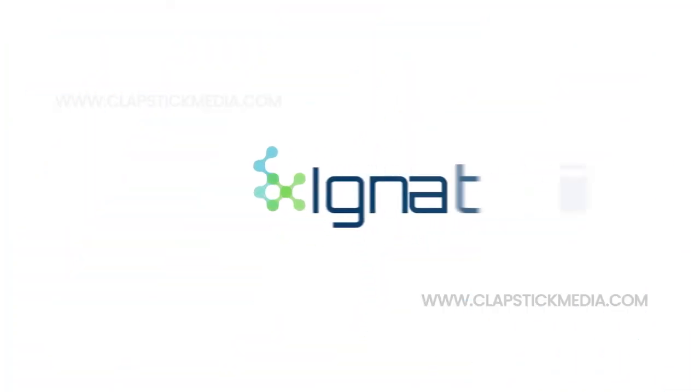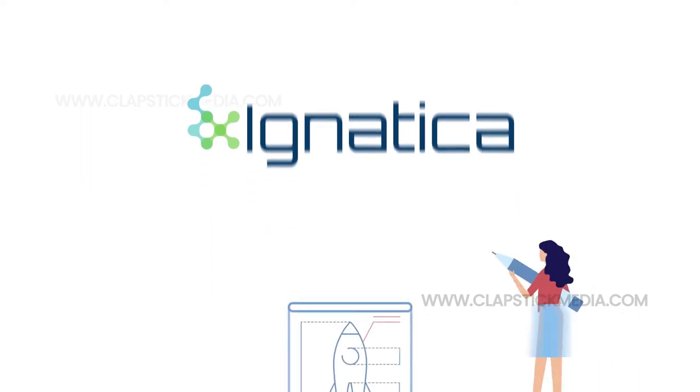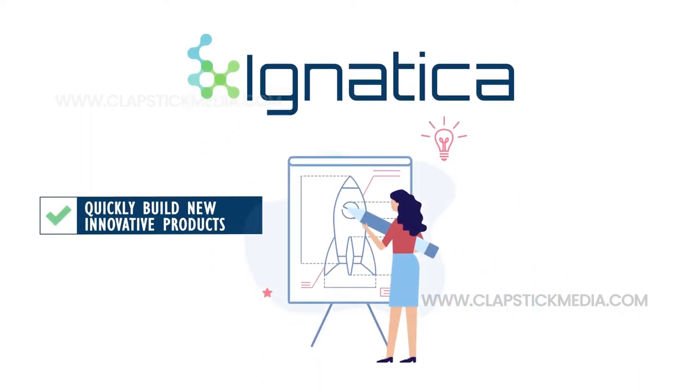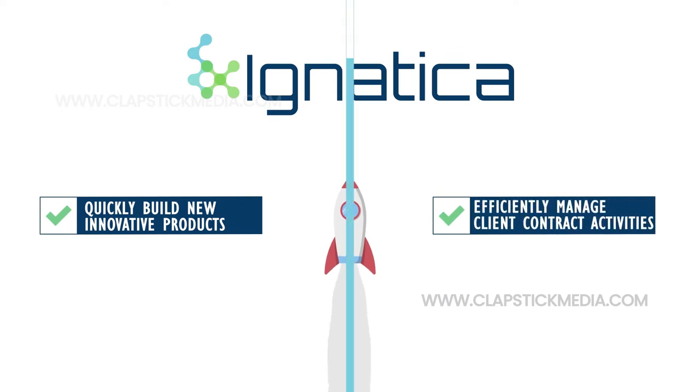Introducing Ignatica, a revolutionary platform which enables financial service companies to quickly build new innovative products and efficiently manage their client contract activities.